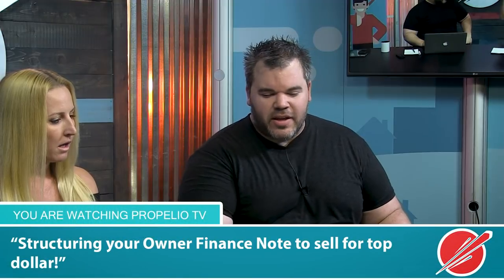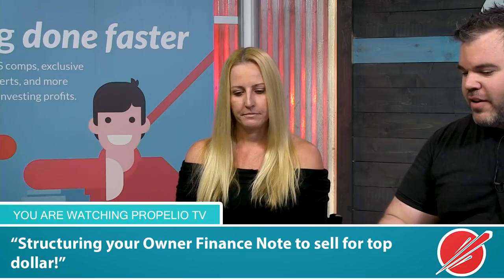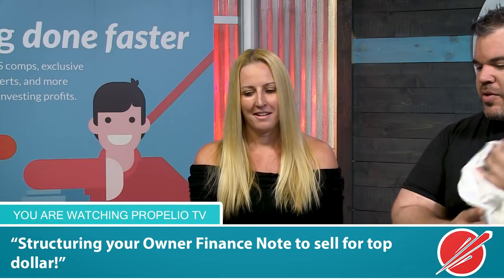If you're tuning in for the very first time and you've got notes you want to sell, Kristin Gertz is your gal. Let's dig into it. We've got a presentation here — it's only seven slides — so we have a lot of room to play with. If anybody has any questions, bring them in at any time.